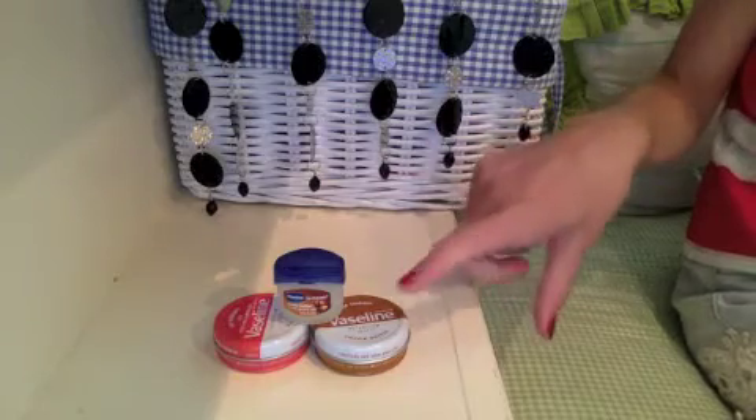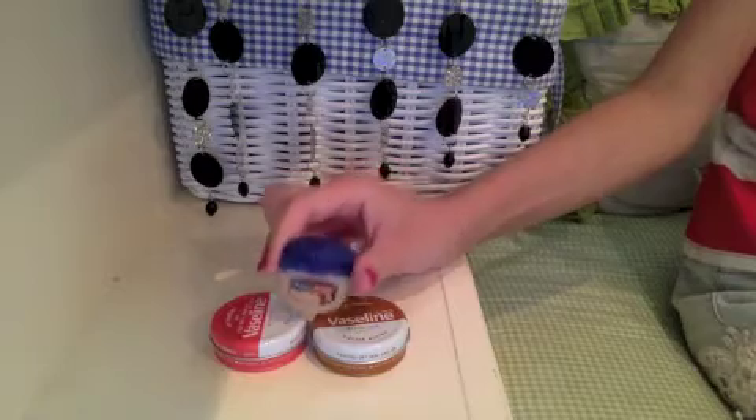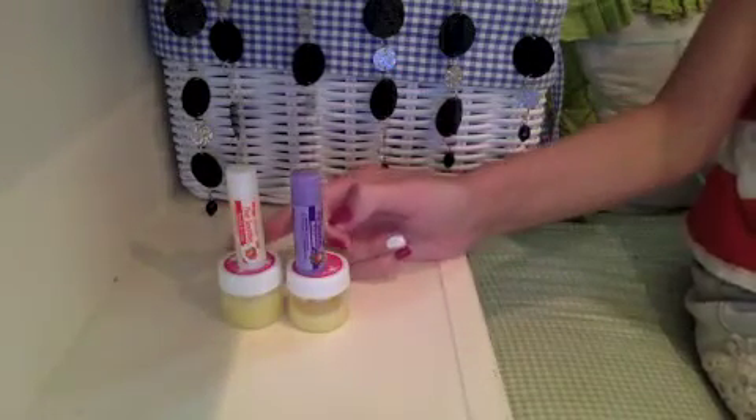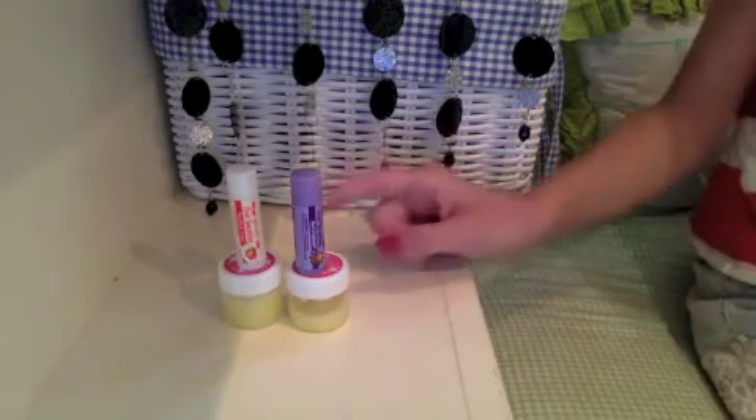Next I have some Vaseline lip products — I have a cocoa butter one, a rosy lips one, and then a little jar of the cocoa butter. My last four lip balms: the bottom two I made from a kit called Kiss Naturals.